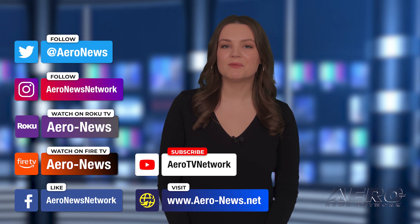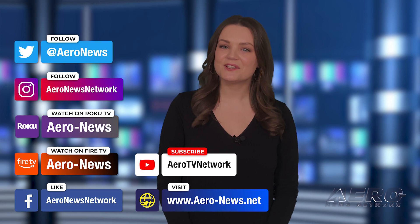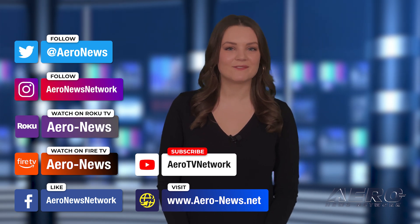And that's our show for today. You can catch episodes of Airborne on YouTube, Roku, or Fire TV. Just search for Aeronews or Airborne. And don't forget to follow us on social media. Thanks for watching!